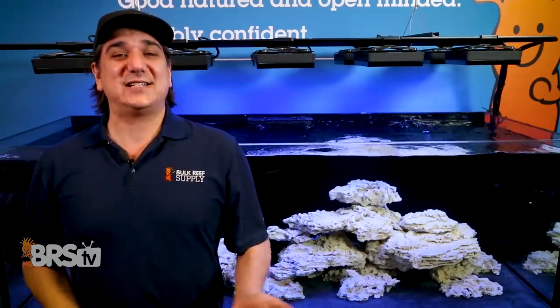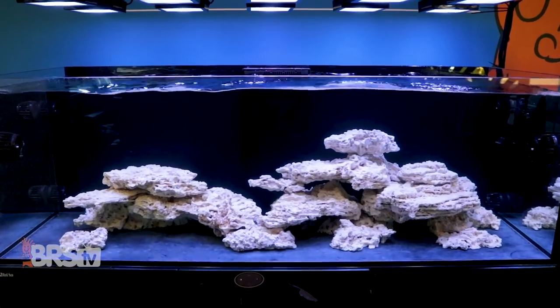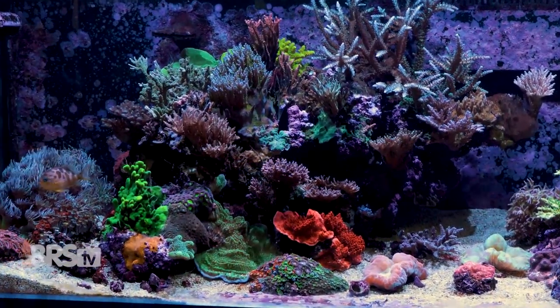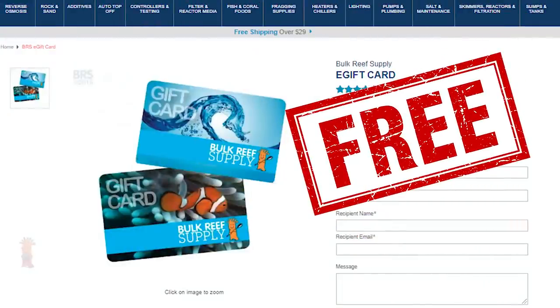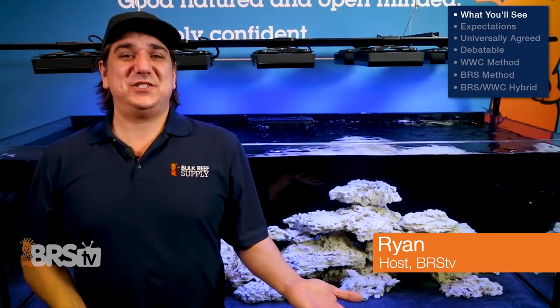Today on BRS TV we explore the next component of the BRS WWC hybrid system: excess phosphate and nitrate filtration. Implemented here on both the Red Sea XXL 750, the smaller all-in-one Red Sea E-Series 170, and the BRS 160. Then giving away gift certificates at the end. Hey, I'm Ryan, your host of BRS TV.